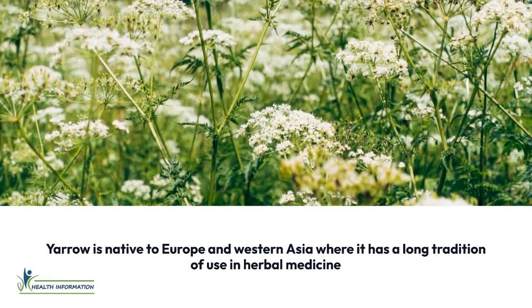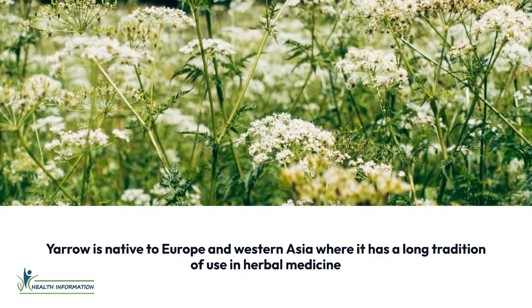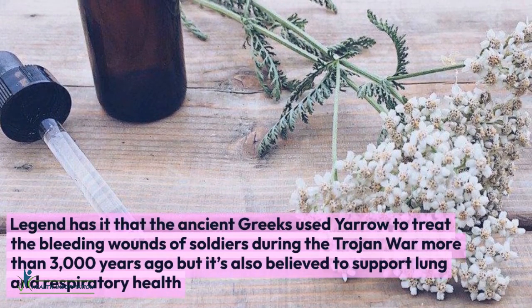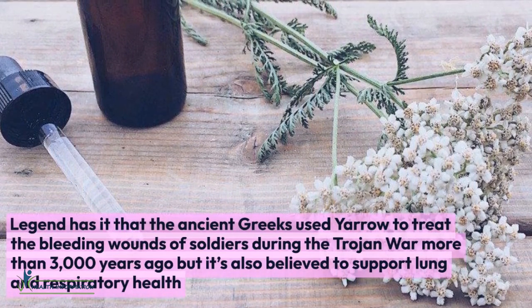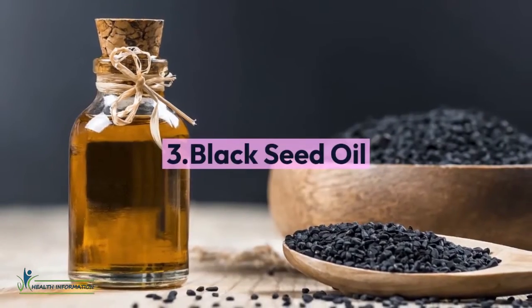Two: Yarrow. Yarrow is native to Europe and Western Asia, where it has a long tradition of use in herbal medicine. Legend has it that the ancient Greeks used yarrow to treat the bleeding wounds of soldiers during the Trojan War, more than 3,000 years ago. But it's also believed to support lung and respiratory health.